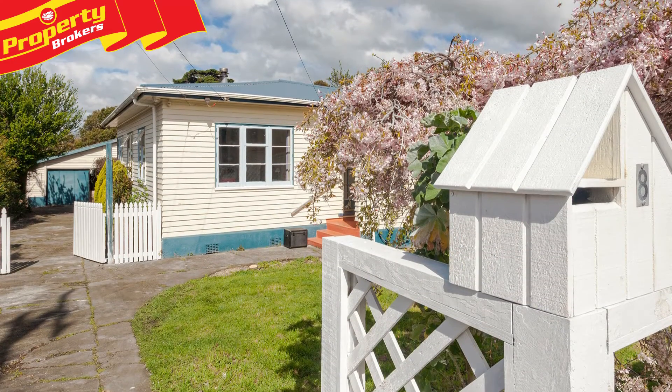Hi, I'm Erin Nesdahl from Property Brokers Featherston. Welcome to my new listing. Cute, cute, cute.